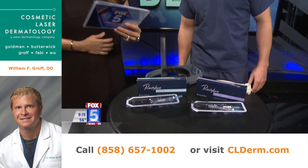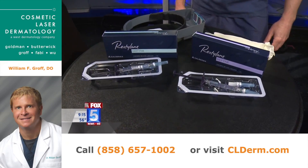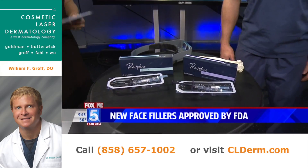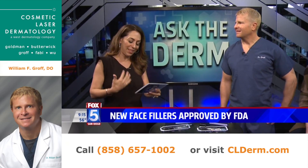All day, every day. Okay, it may be good for the soul, but it does take a toll on the face. Two new products have just been approved by the FDA to help in the treatment of those smiles and those laugh lines.